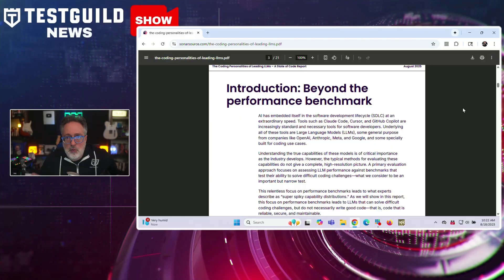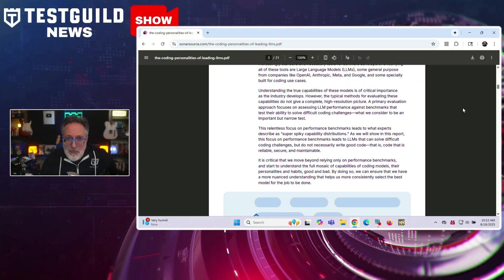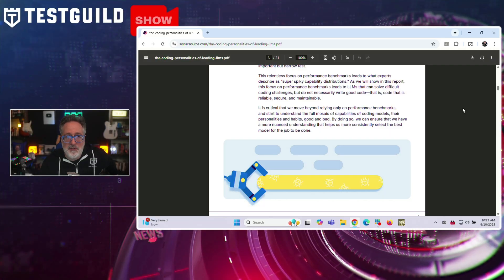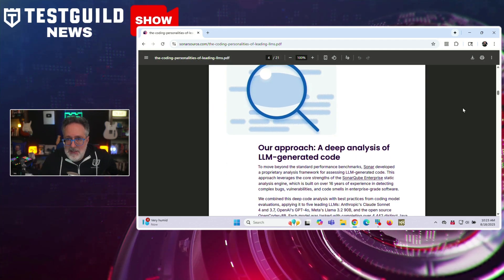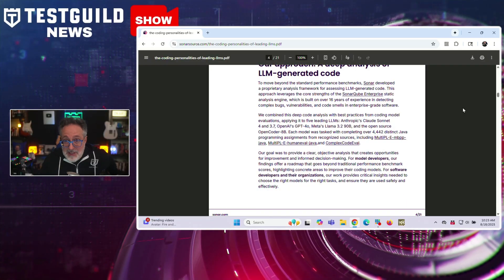The study found that all evaluated models produce critical security vulnerabilities, including hard-coded credentials and path traversal injections. For Claude Sonnet 4, nearly 60% of vulnerabilities reached blocker-level severity, while LLaMA 3.2 hit over 70%, and GPT-4 reached 62.5%. Perhaps most concerning, the research reveals that better functional performance often correlates with higher security risk. All models also showed a consistent bias toward messy code, with over 90% of identified issues being code smells indicating poor structure and future technical debt. With Gartner predicting 90% of enterprise engineers will use AI code assistance by 2028, Sonar emphasizes a trust-but-verify approach using tools like SonarQube.